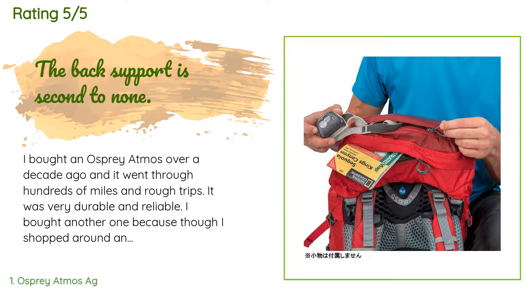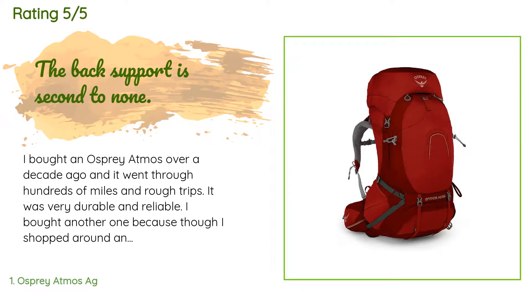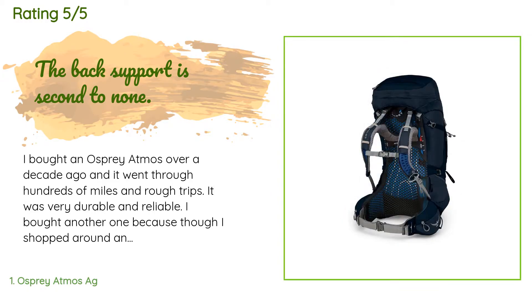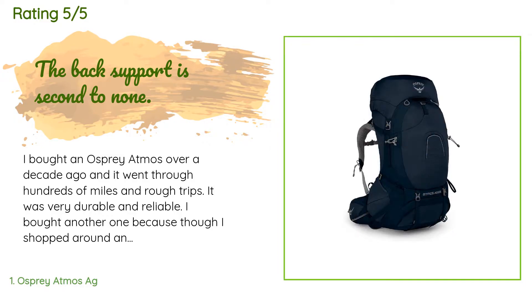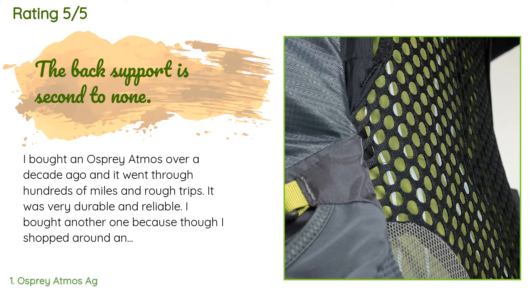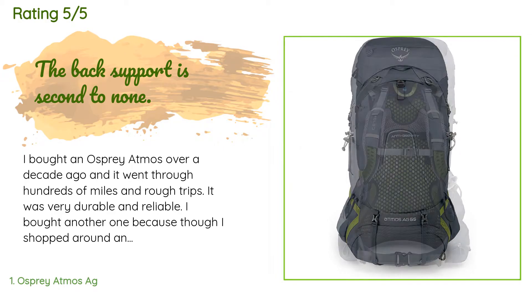It was very durable and reliable. I bought another one because, though I shopped around and tried many different brands of backpacks of a similar size, nothing beats the comfort of the mesh back support of this internal frame pack. I sweat a lot on my back and this really helps keep the weight off the back and allows it to breathe. Many other backpacks have good padding but they still made me sweat a lot.